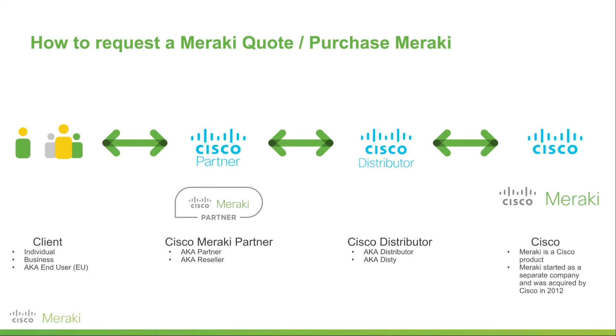Now, from there, if the client does decide they want to purchase, what they will then do is go to the partner and place a PO. The partner will invoice them for that PO and then the partner will work with the distributor to actually place that order with Cisco. What that effectively means is the order is then being processed. And that's it.